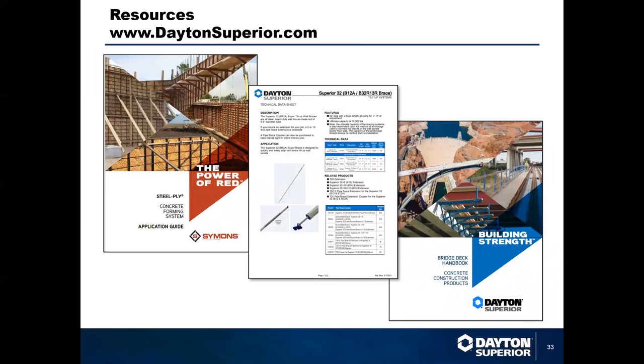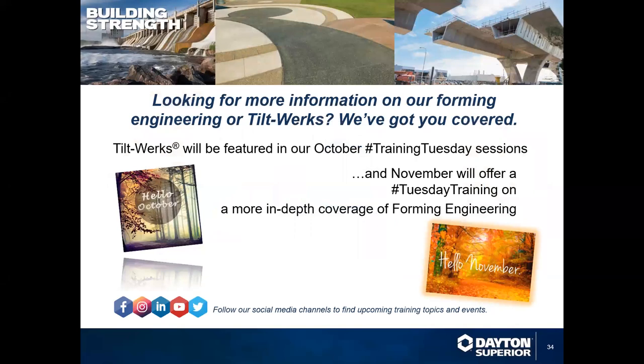No matter what system you use, Dayton Superior offers a full line of resources including full in-house engineering staff across all fields, application guides, tech data sheets, and handbooks. For more information on forming engineering or Tilt Works, we've got you covered. Tilt Works will be featured in an October Training Tuesday session, and in November we will be offering a Simon's forming engineering presentation dealing primarily with the forming division.